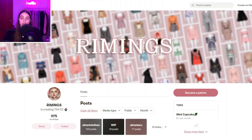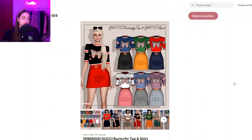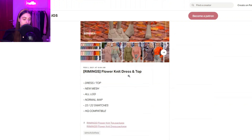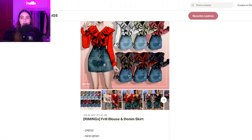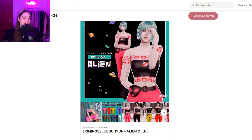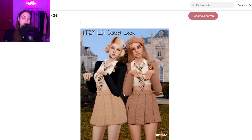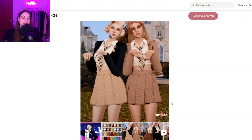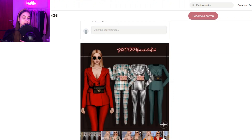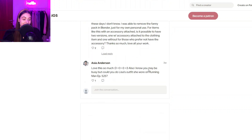Then we have Rimmings, which is pretty much another clothing creator. You can see they create a lot of designer pieces — some have designer logos, and they're focused on designer pieces as well. It's super girly and really pretty clothing — look at this really cute preppy set. I love their clothing so much. I definitely need to do a huge CC shopping trip because I already see so much stuff I want to get.